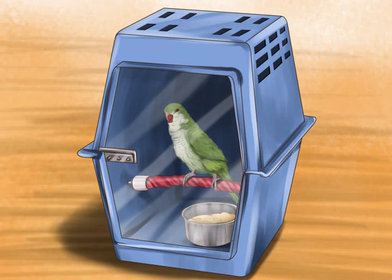Help your bird adjust to new carriers. If you are using new carriers for transporting your bird, have it spend some time getting used to the new environment before moving day. At least a month before you move, let your bird walk around inside of the new carrier and spend some time exploring it. This will help it be less anxious about being in the container when it comes time to move. Make sure the carrier is big enough to accommodate your bird, which should also help your bird go into the carrier when it is time to move.